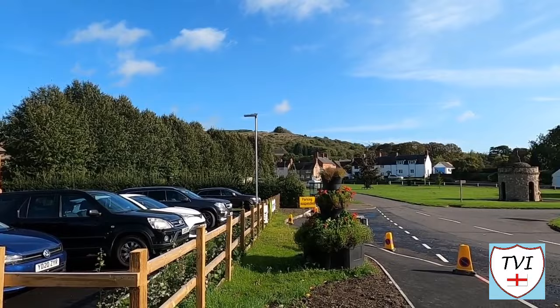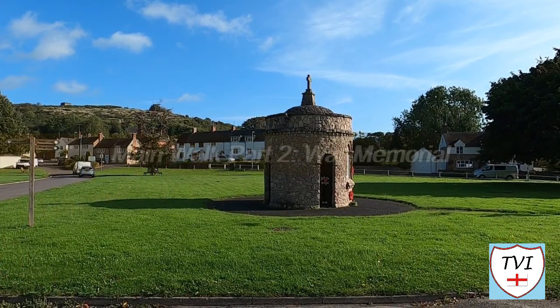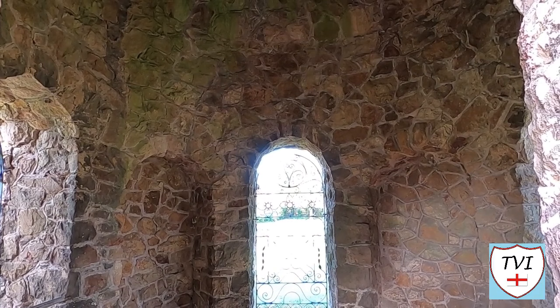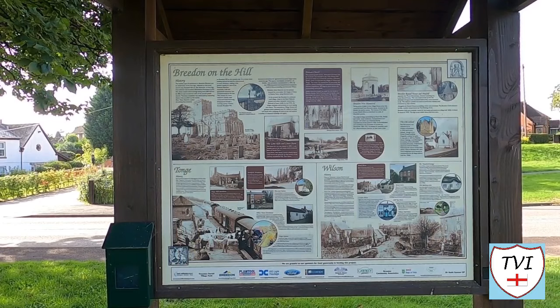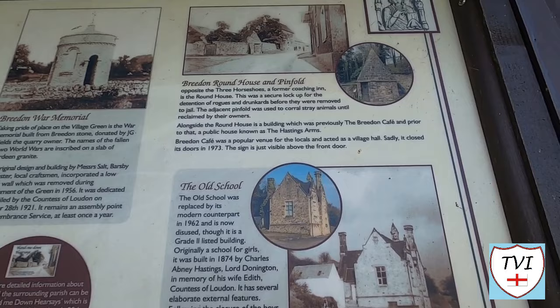Taking pride of place on the village green is Breedon's war memorial, built of Breedon stone from the local quarry. Its circular design is unusual — it originally had a low outer wall as well as the main tower, but that was removed in 1956. It was unveiled by the Countess of Loudoun on 28th November 1921. Remembrance services are held here every year. A fantastic history board on the green covers Tonge and Wilson too, with information about the lockup and the old school among many other things.